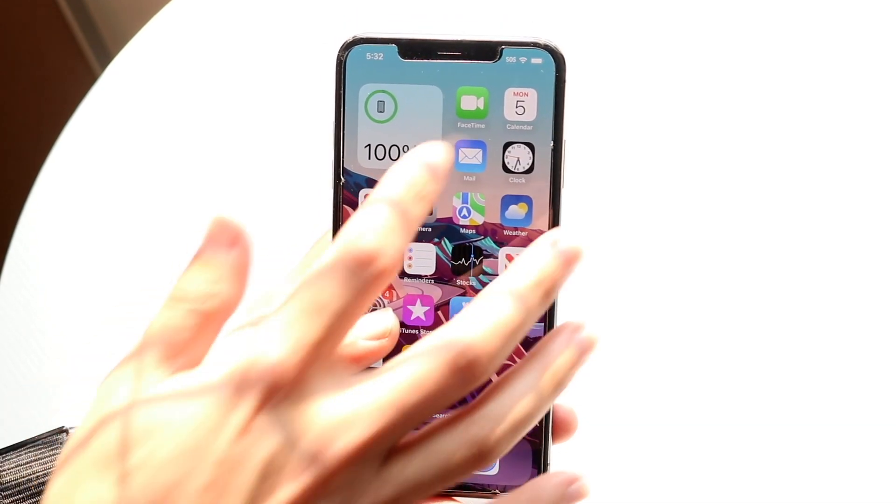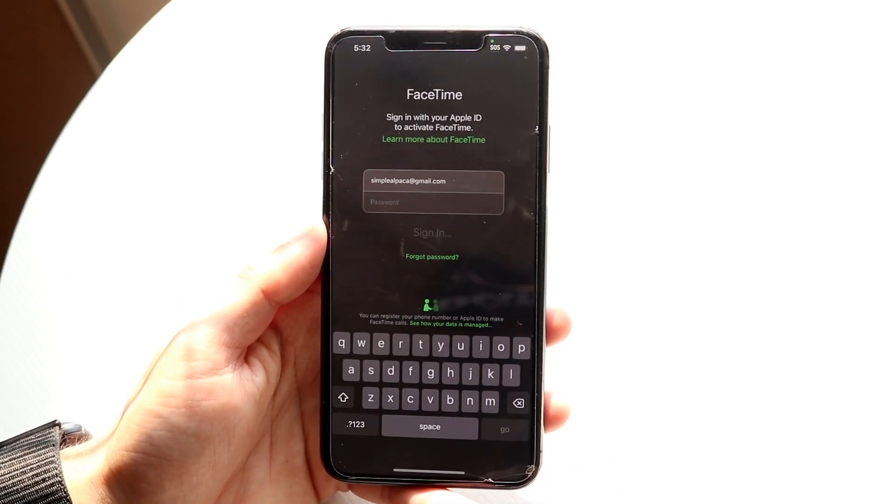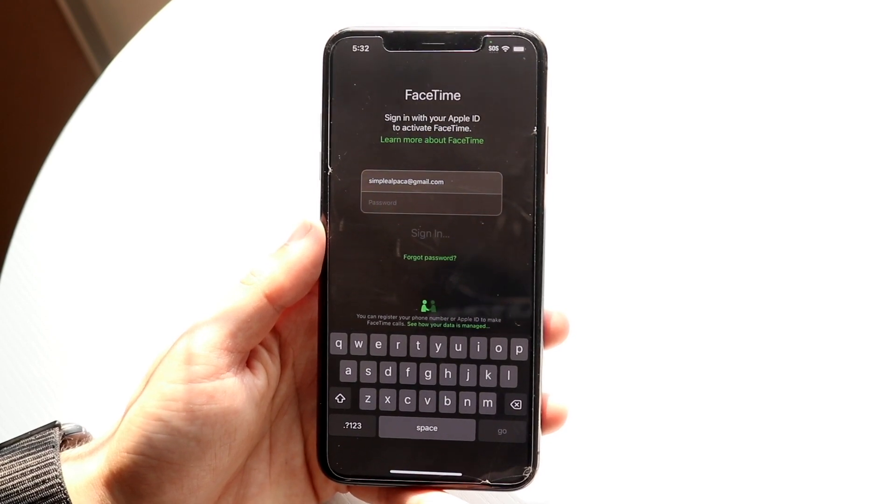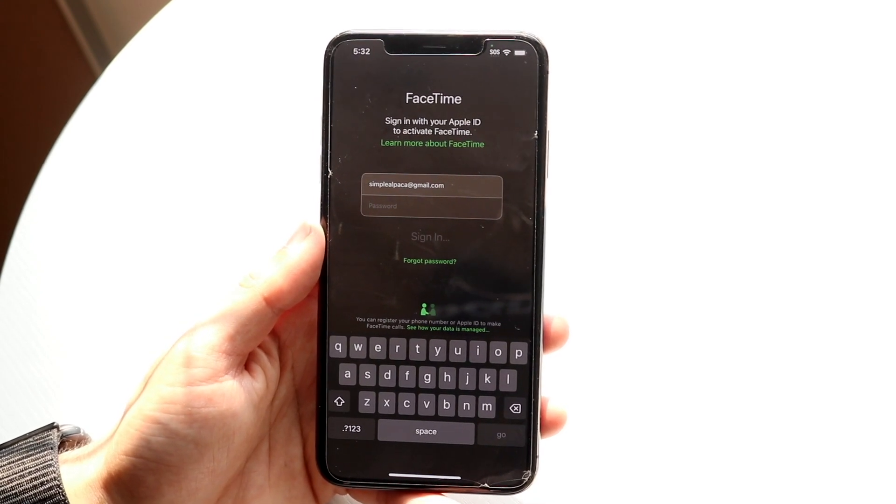FaceTime also now has the ability to leave voicemails. So if you're calling somebody and they don't pick up, you can leave a FaceTime voicemail, which is pretty insane. I'm actually really looking forward to that kind of feature.